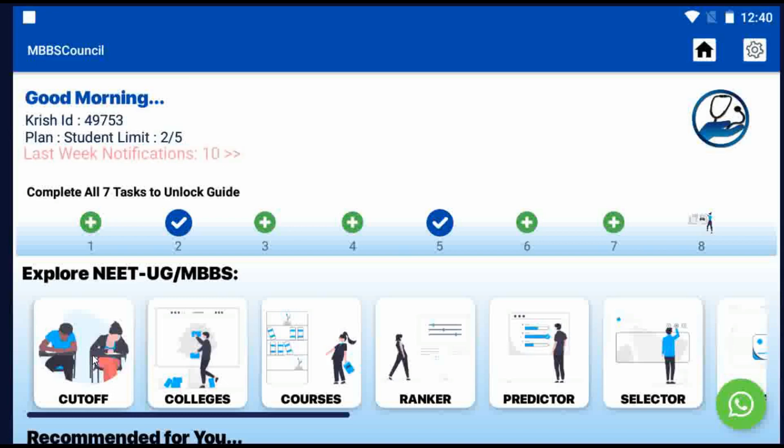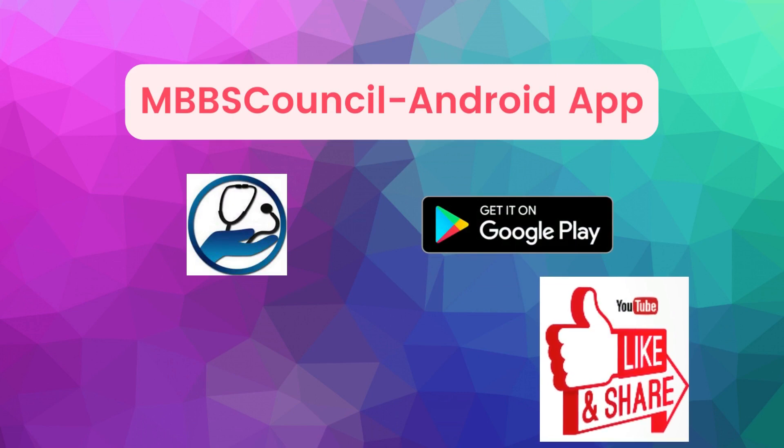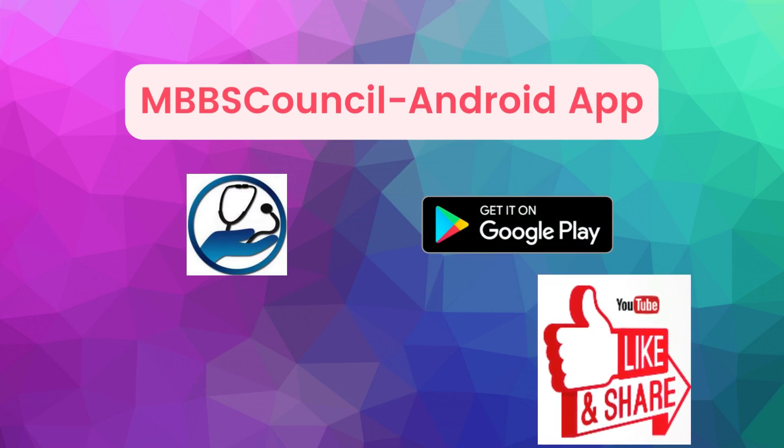When you are on a free subscription, you can check government college details with a daily limit of 5 per day, free of cost. Install the MBBS Council app — the link is given in the description below. If you are looking for MBBS admission, subscribe to our channel to get counseling updates. See you in the next video.